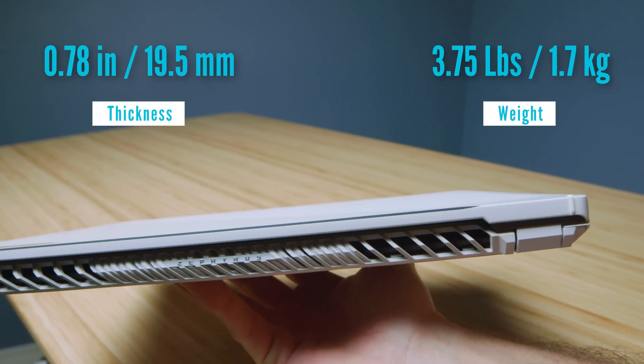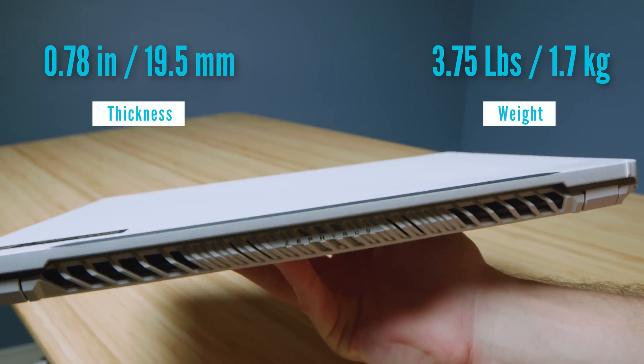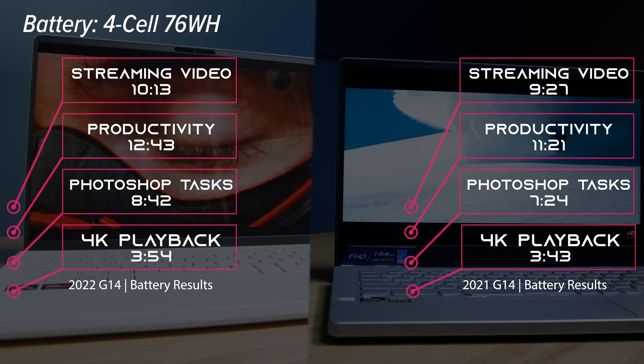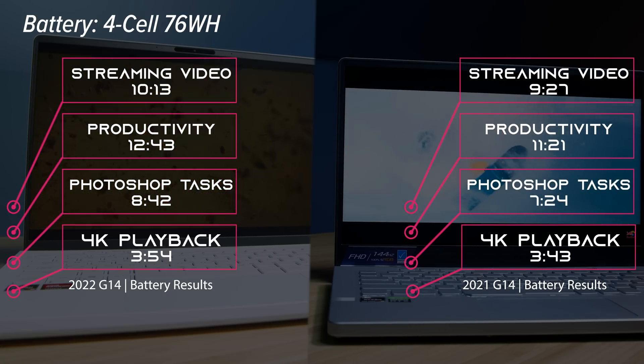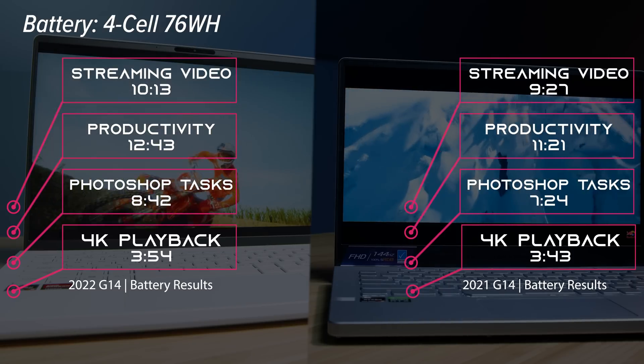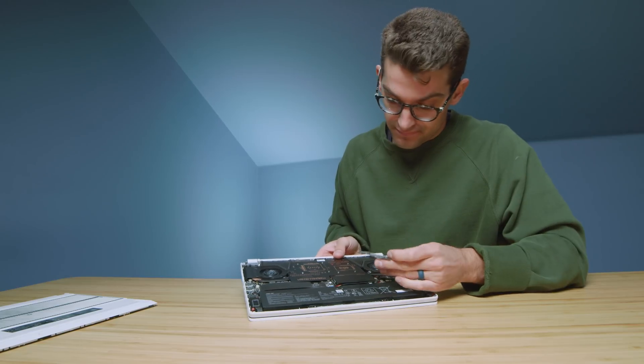For the weight and thickness, they're the exact same weight and form factor. They were just able to fit a larger screen by making a thinner, lower bezel — the bottom of the screen has a smaller bezel, giving you that extra half inch of screen. Battery life is something that actually slightly improved on the 6900HS with AMD SmartShift Max. For the upgrade path, they both have one swappable M.2 slot and one RAM slot that can be swapped. The upgrade path is a little less than amazing compared to some other gaming laptops, but there still is some customization.